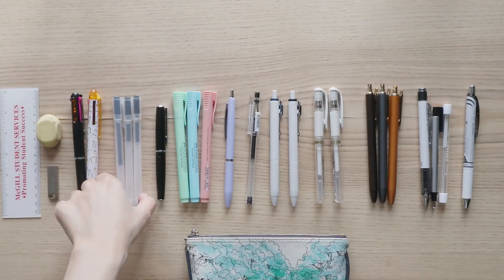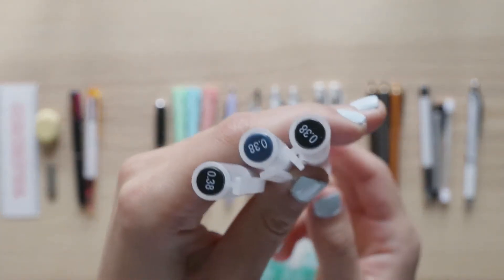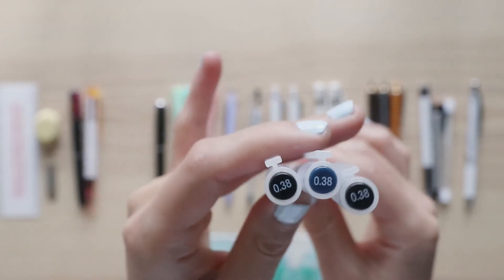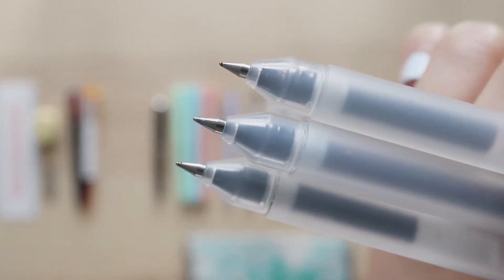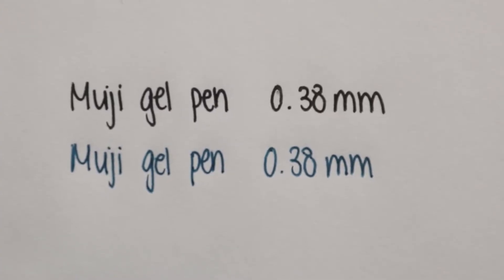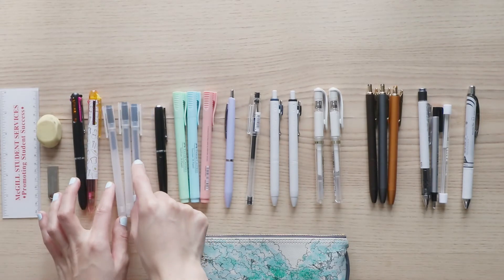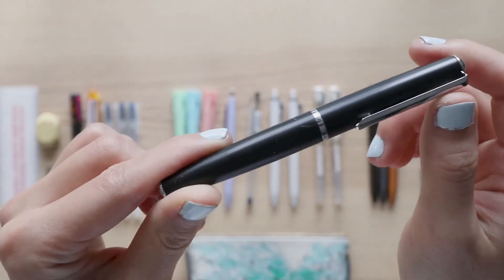Next up, I'm sure you're familiar with this silhouette — I got the Muji gel pens in 0.38 millimeters and I have three of them because I really like them. I usually carry the black and the navy together. This is my go-to fine tip gel pen. The ink quality is pretty good overall, but the main drawbacks are that it takes a long time to dry and it always smudges when you try to highlight over it.